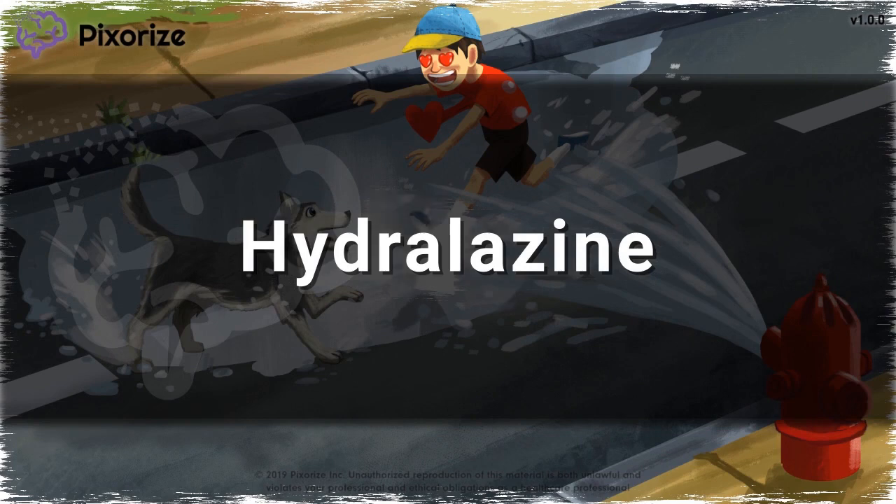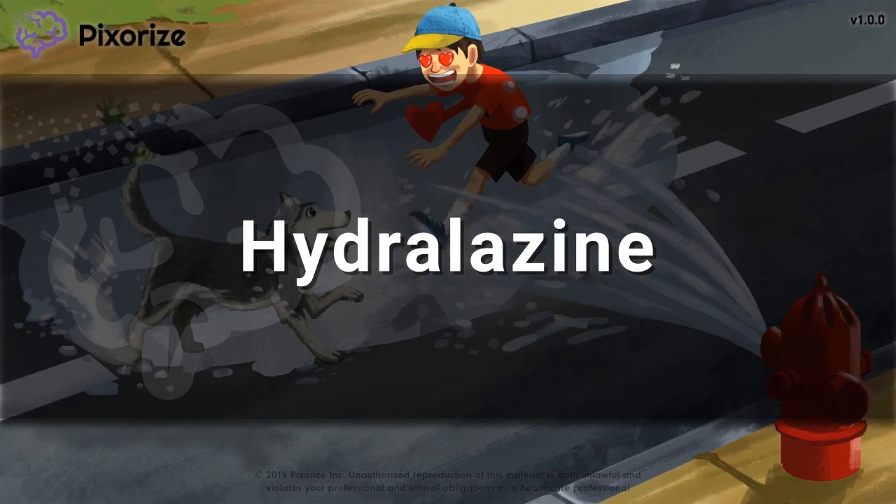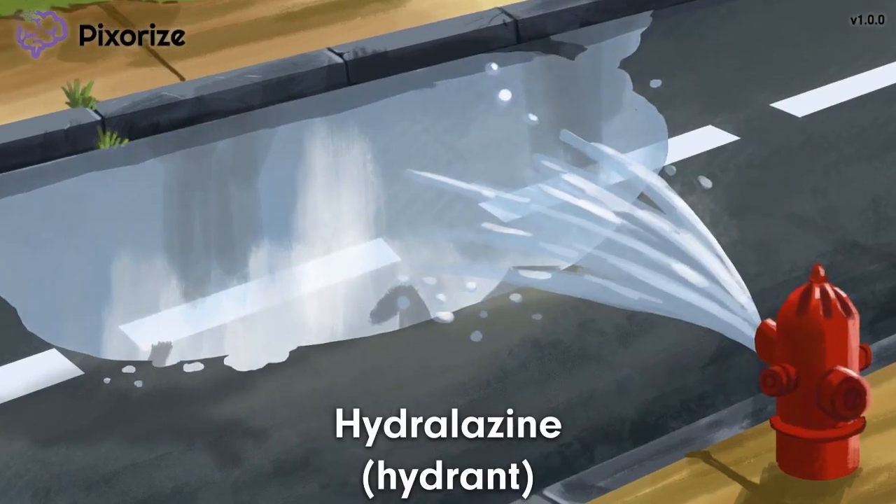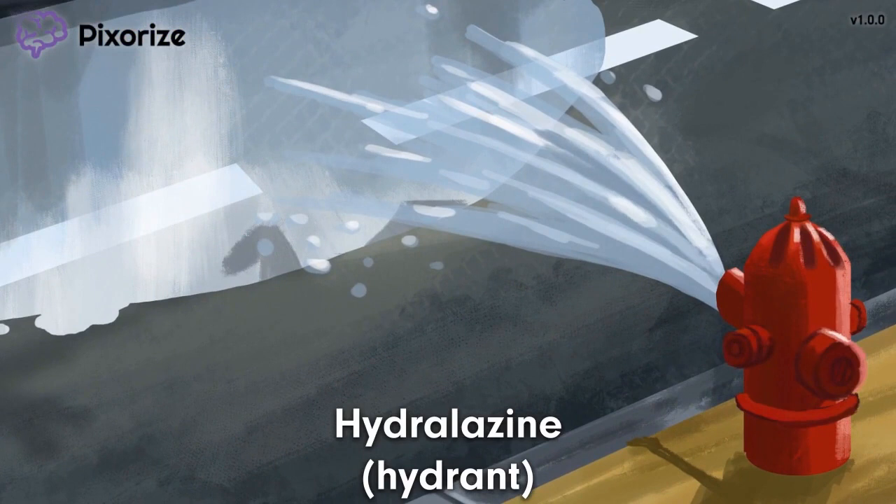Buckle up. We're going to be the first responders on the scene of a high-pressure situation — maybe not the one you were thinking about, but just look at the water shooting out of that hydrant. This hydrant reminds me of hydralazine because, well, hydrant sounds a lot like hydralazine, doesn't it?